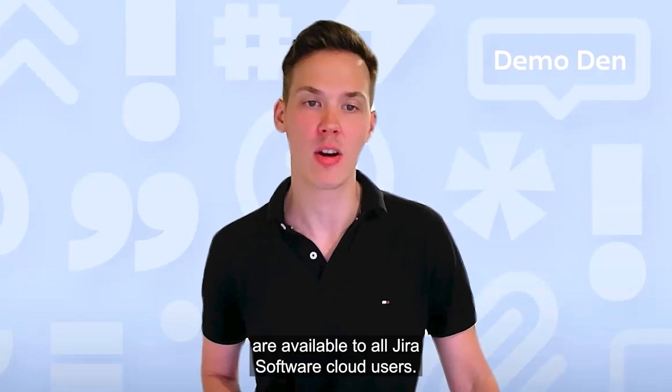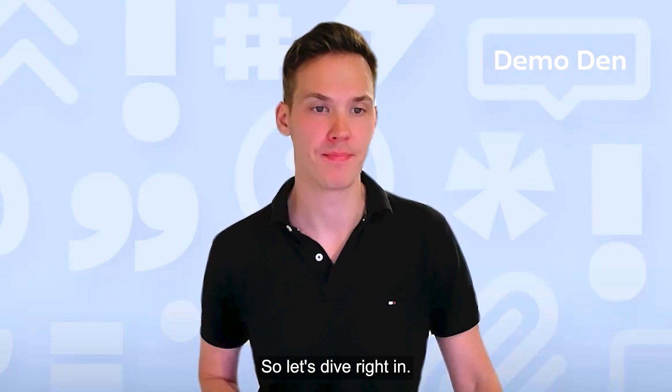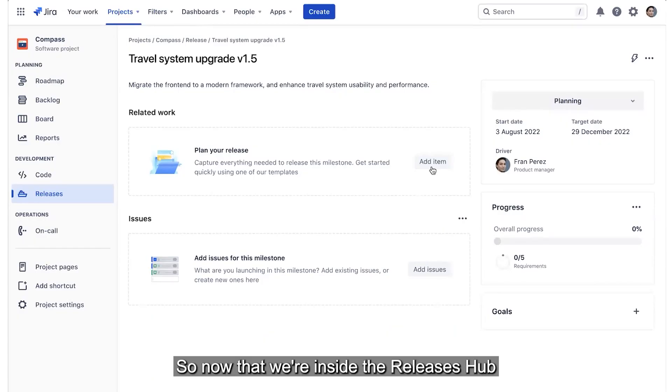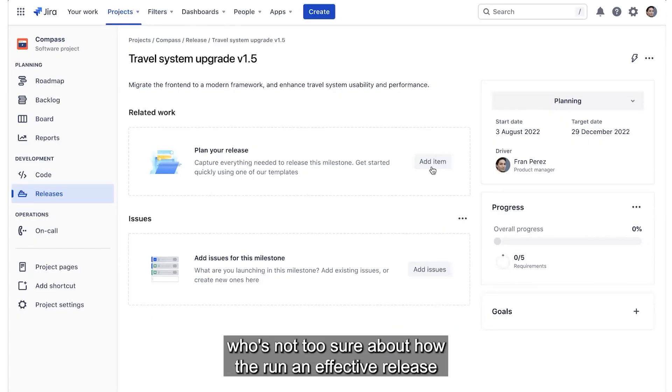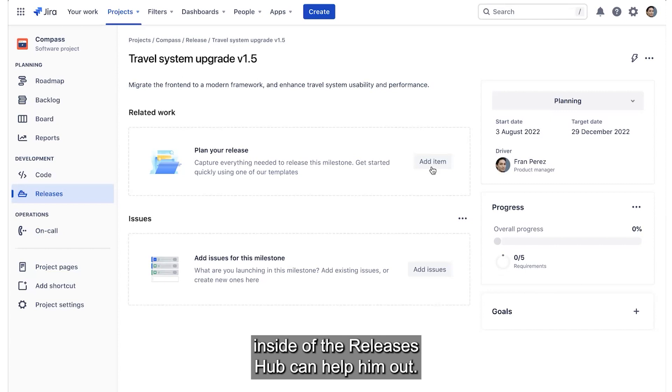The features I'm showcasing today are available to all Jira software cloud users, so let's dive right in. Now that we're inside the releases hub, let's meet Frank. He's a product manager who's not too sure about how to run an effective release, but fortunately the new progressive delivery capabilities inside of the releases hub can help him out.